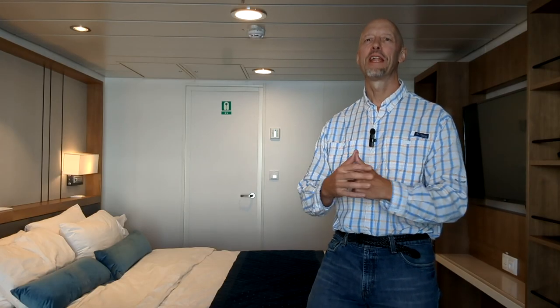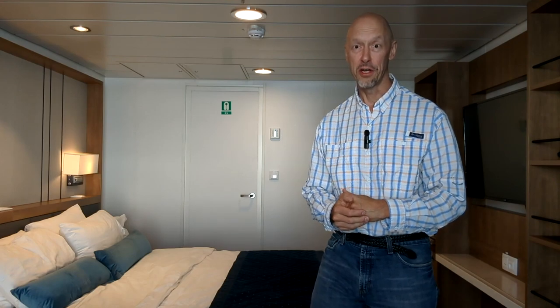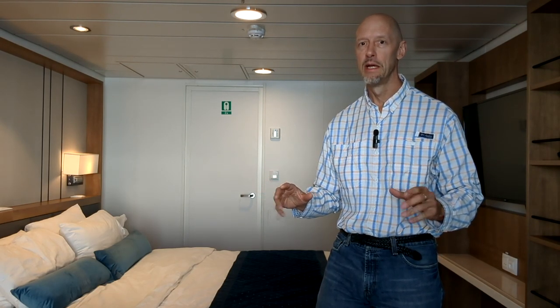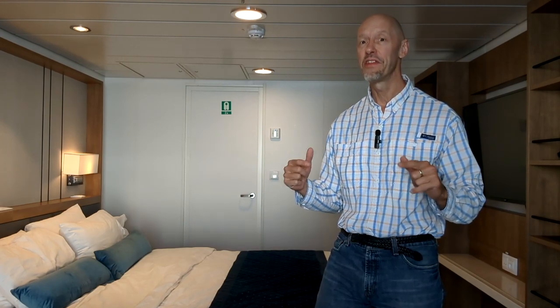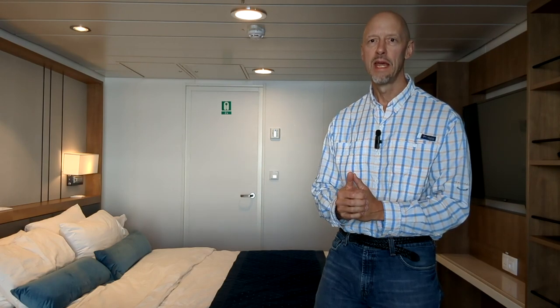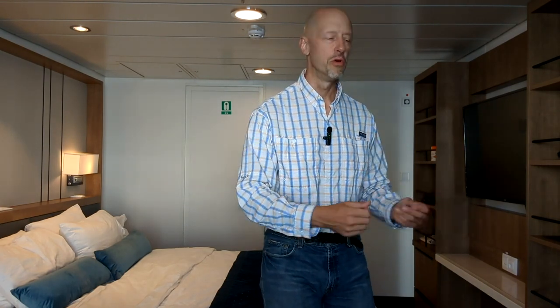Let's take a look at what I packed for this Antarctica expedition. I do carry-on only, and I was able to get everything I needed for this trip into an international size suitcase — one suitcase and a backpack. I've already unpacked everything so I'll just go through and show you what I've got.